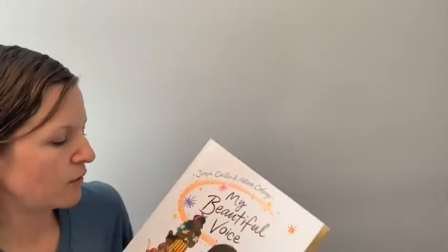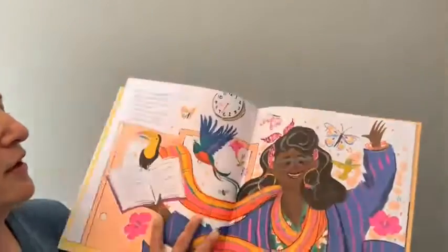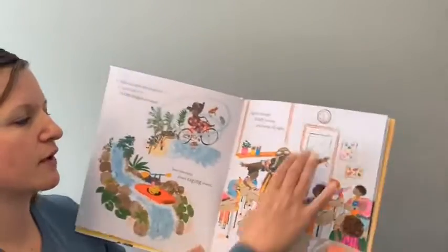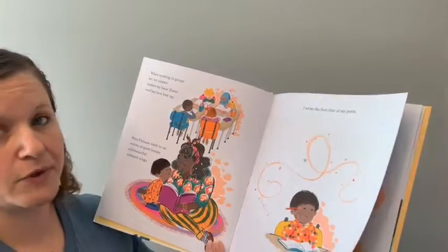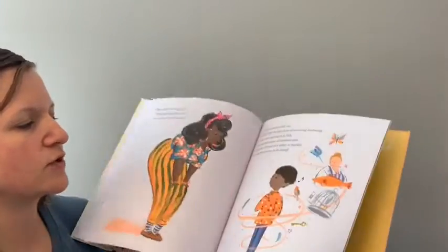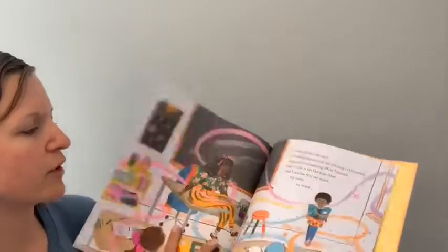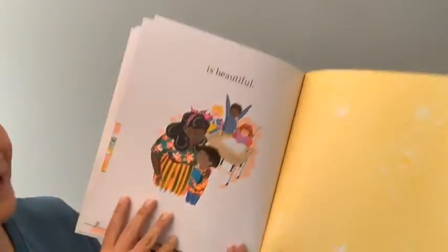I grabbed several picture books. My Beautiful Voice is about a child who is either non-verbal or shy and isn't ready to speak in class, but they have a brand new teacher who is very vibrant and inspirational. The teacher gets this child doing some poetry, and through poetry the child gains confidence and goes ahead and shares that poetry in front of the class. It's really wonderful to see how they find their voice — and how their voice ends up being really, really beautiful. I love that message.